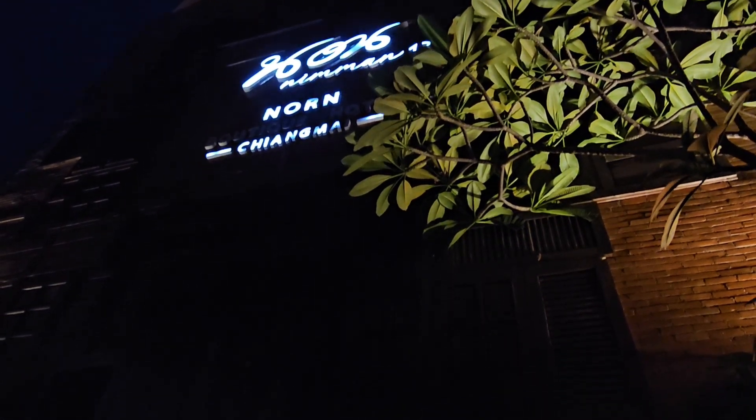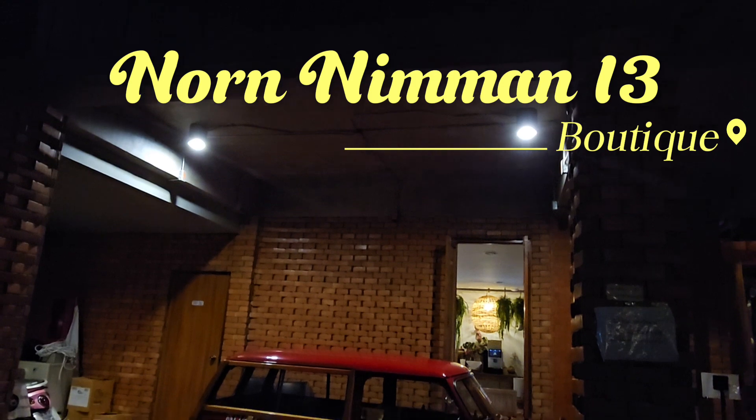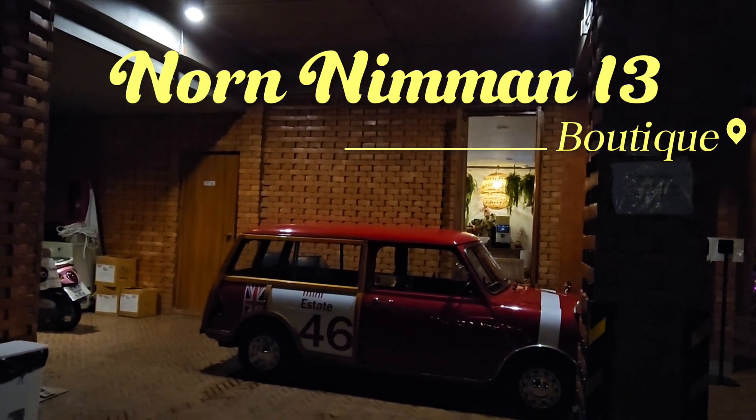A taxi down to the hotel I'm staying at — this is the Nan Niman 13 Boutique Hotel. There's a full review elsewhere on my channel.